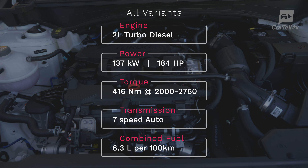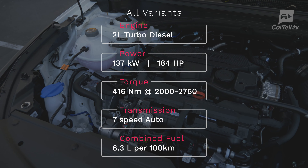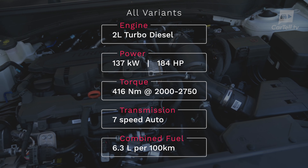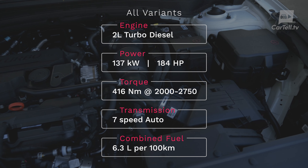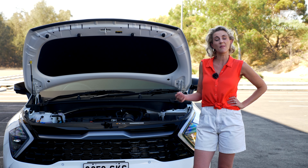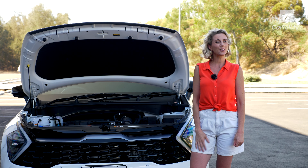The last option is a 2.0-litre turbo diesel producing 137 kilowatts and a substantial 416 newton metres of torque. Diesel consumption is 6.3 litres per 100 kilometres combined, and this option is mated to an eight-speed auto with all-wheel drive. There's a really good range of engine options and all of them offer something different, but it doesn't really mean anything until we look at the drive.